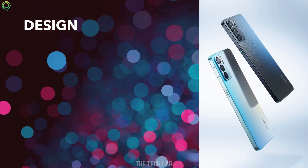Design: The phone has a sleek and slim design with the power button on one side and volume button on the other side. At the bottom it has a SIM tray, USB Type-C port, and speaker grille.